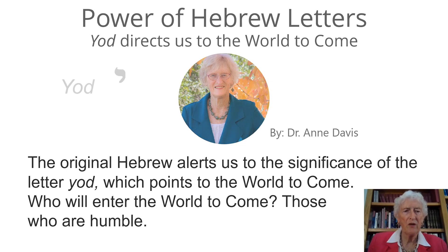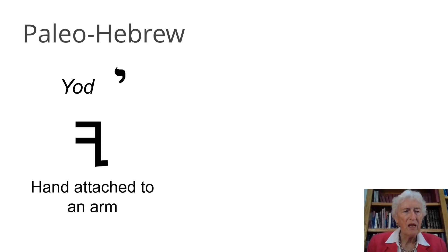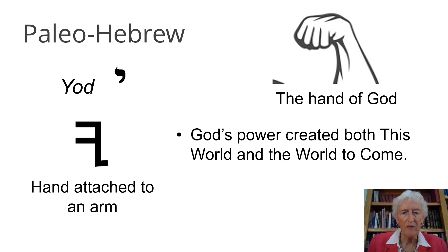Here's our little letter Yud. It's a tiny little letter and it's above the middle part of the line when you write. The Paleo-Hebrew form is a hand attached to an arm, and I show you a picture here so you get a sense of the hand attached to the arm. And that, of course, is the hand of God — that's what it represents in Jewish tradition, the hand of God. God's power created both this world and the world to come.